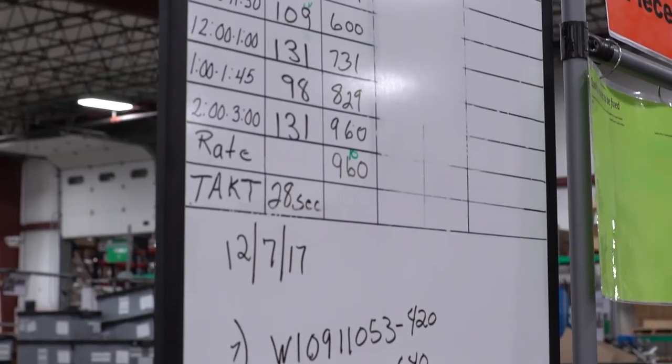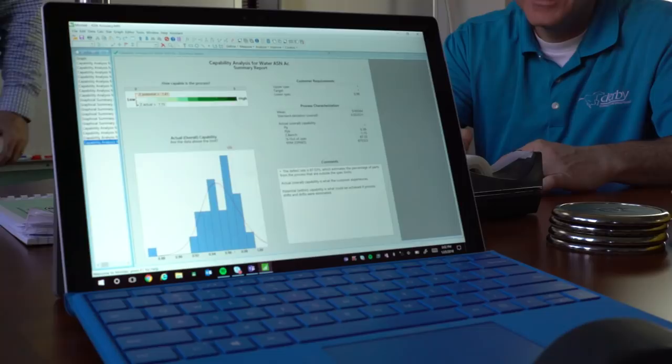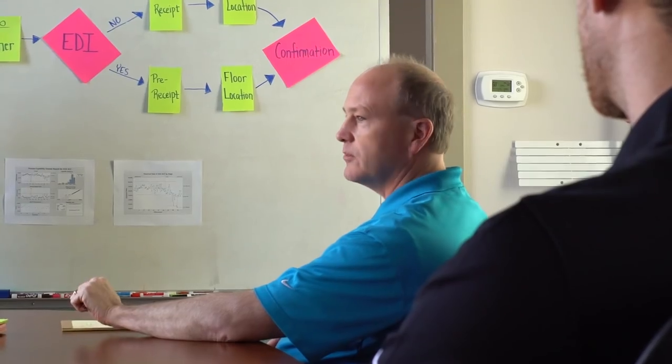I worked in the automotive industry for over 10 years. What we do here is we've brought those quality initiatives and started to apply them to warehousing. We do that through lean activities and Six Sigma activities. Our teams are cross-functional — we have Kaizen teams that are self-motivated and self-running. Through all those best practices, we're bringing them all into the warehouse industry.